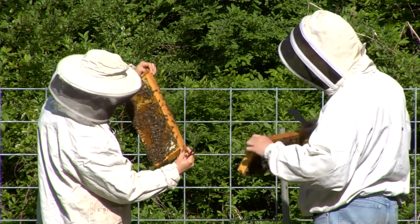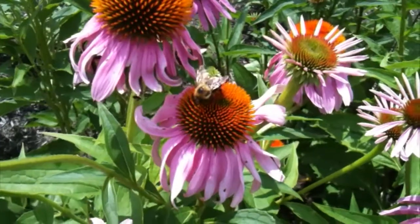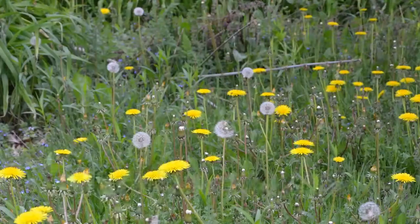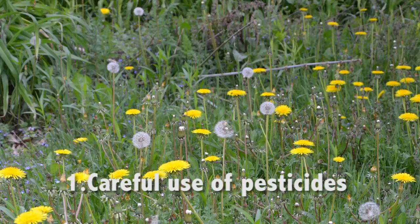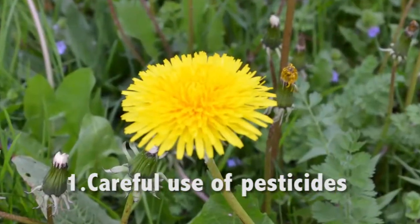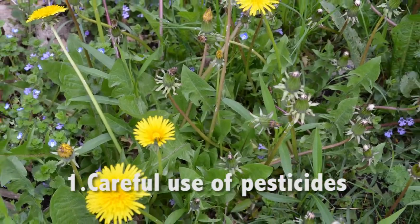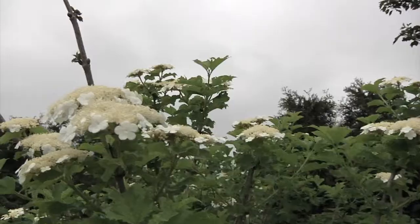So many homeowners ask us what they can do to contribute to the health and welfare of pollinators. I would suggest three things. One is the careful use of pesticides in general, and herbicides specifically. It's actually those dandelions and clover plants that provide nectar and pollen for pollinators.